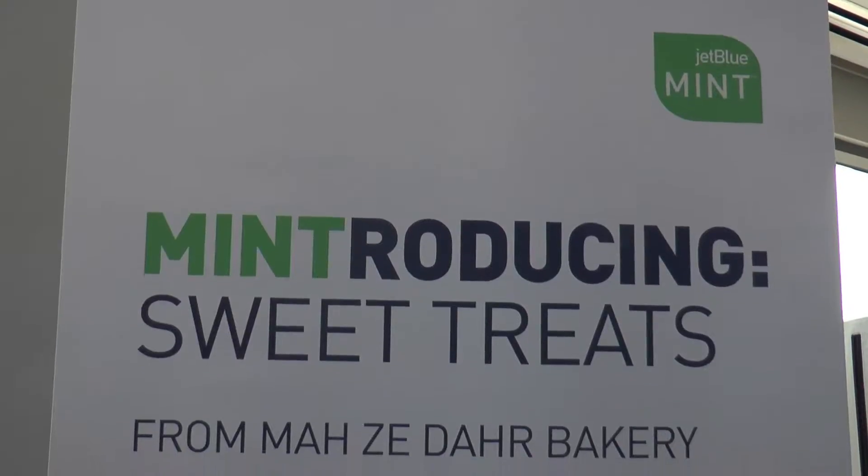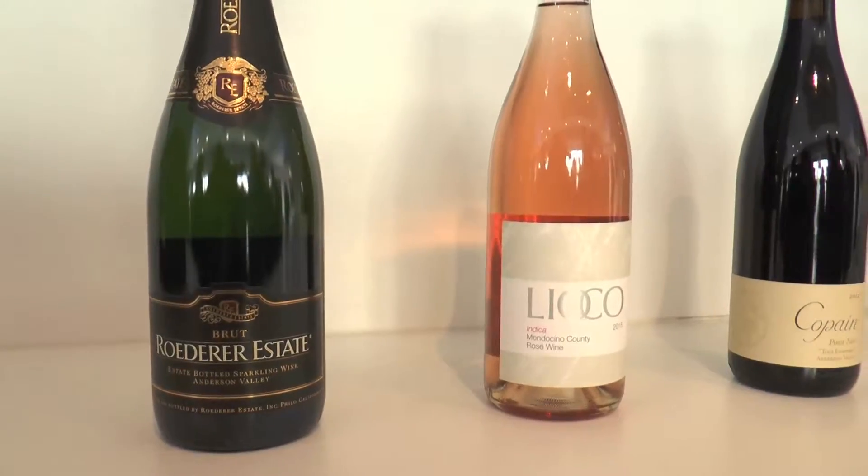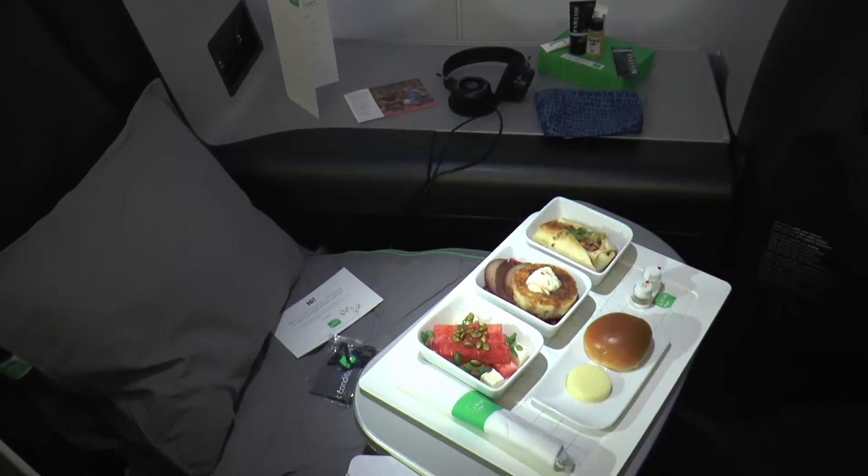With fully lie-flat seats, top-notch service, artisan style dining options, and revitalizing amenities, JetBlue's Mint customers always arrive, well, in mint condition.